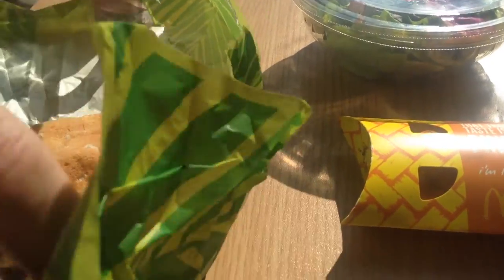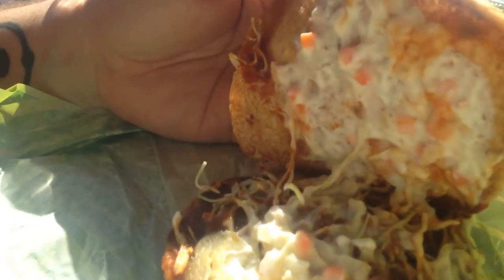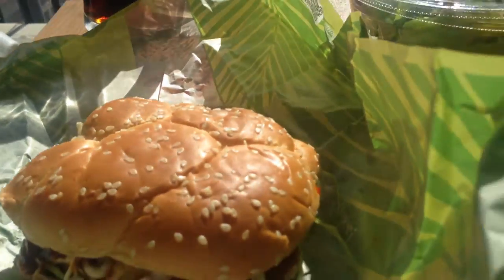No no no, you don't want to do that. Here's our burger. It has a little bit of slaw in it, some barbecue sauce, a pork patty, some pickles, and some cabbage. It looks delicious. I'm gonna give it a shot and see what it tastes like.